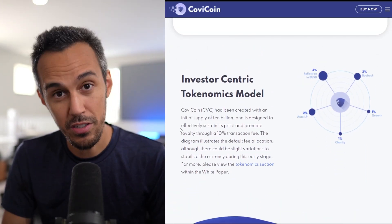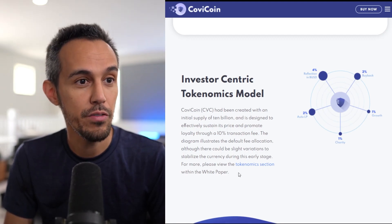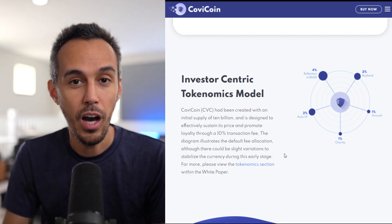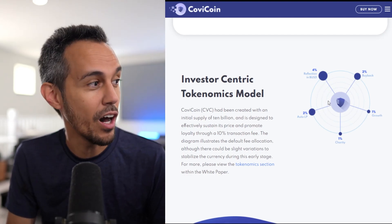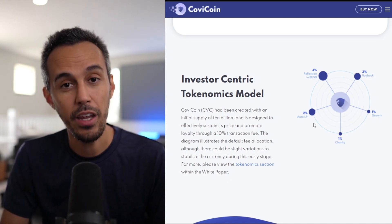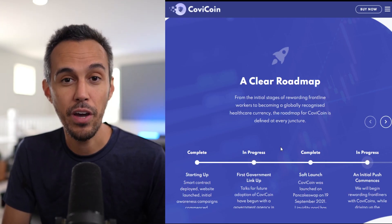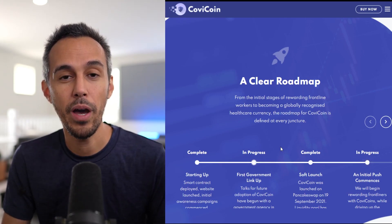The investor-centric tokenomics model: CovCoin's symbol is CVC, with an initial supply of $10 billion, designed to sustain its price and promote loyalty through a 10% transaction fee. The fee breakdown includes 4% reflection in BUSD — a stablecoin reward for holders — 2% buyback, 1% growth, 1% charity, and 2% auto liquidity pool. I appreciate that they're being super transparent, showing where the money is going, where the investment is going, and how your rewards are being allocated.